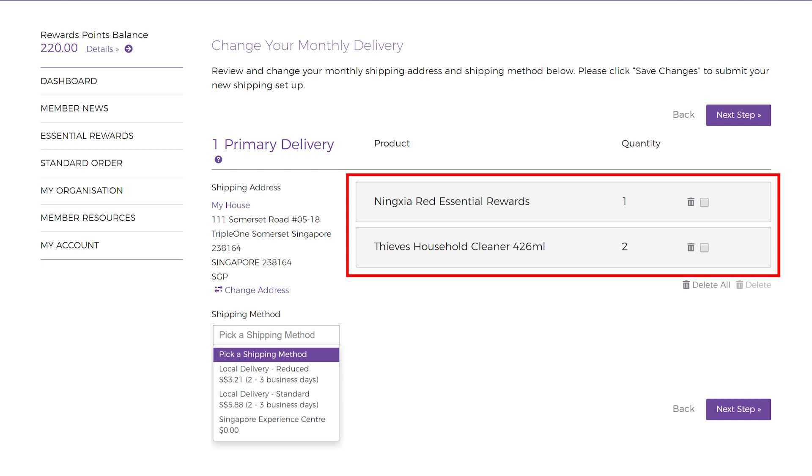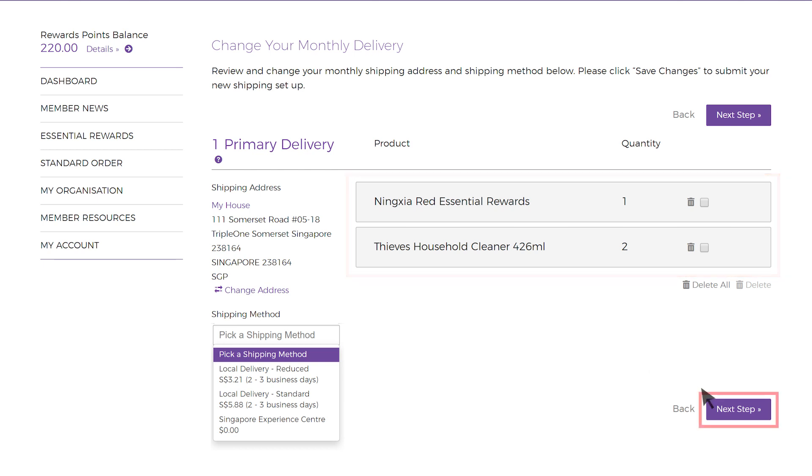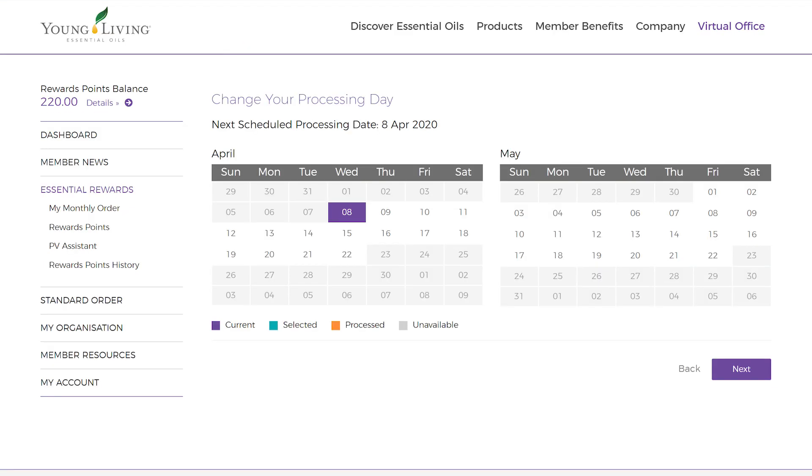Check that all the items are correct and press Next Step. Select the date you would like to process your order. We are now going to choose the 10th of April. As the 10th is before the 15th of each month and your order also exceeds 130 PV, you will receive the ER exclusive free gift every month.